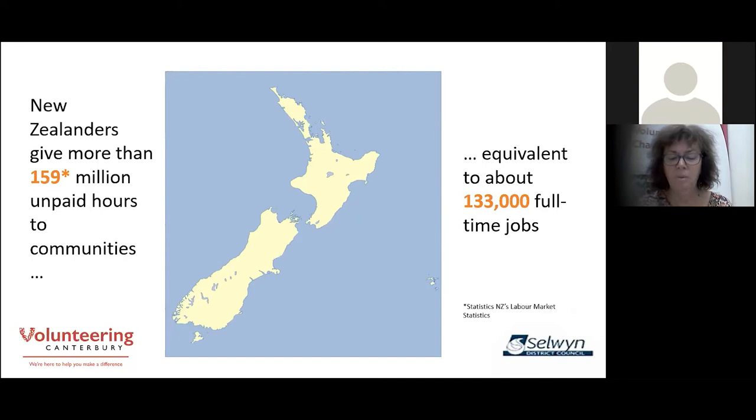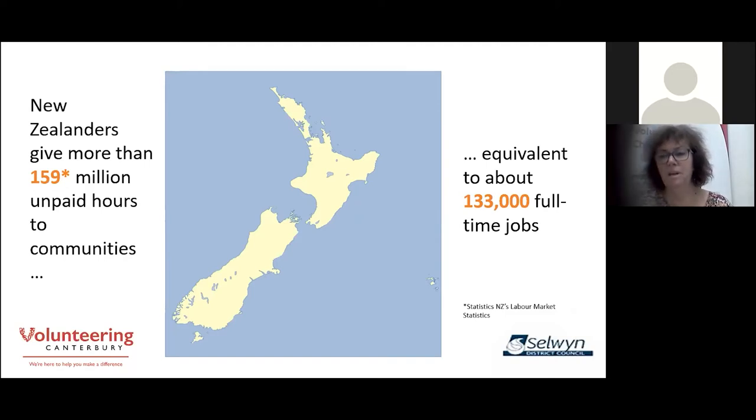The generosity of New Zealanders is well known and ranks high globally, both in time and in dollars. But our population is a team of 5 million people, spread over a relatively large geographical area. COVID-19 has shown us that we work very well as a team, but it is actually a limited pool — and it's from that source that we all recruit members for our volunteer teams.